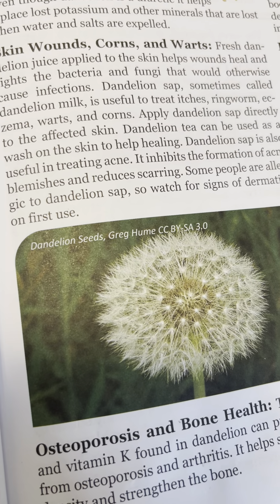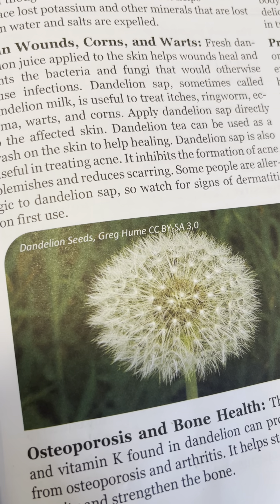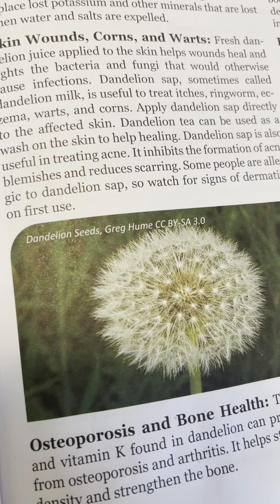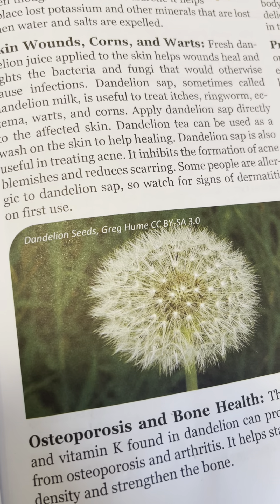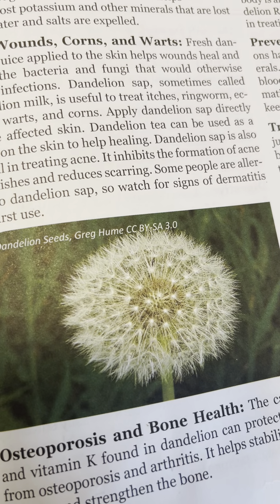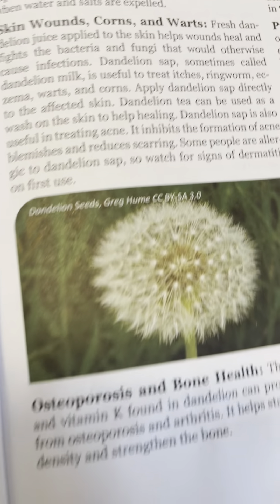Dandelion sap is also useful in treating acne. It inhibits the formation of acne blemishes and reduces scars. Some people are allergic to dandelion sap, so watch for signs of dermatitis on first use.